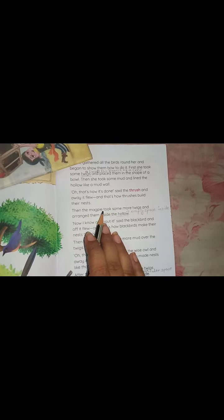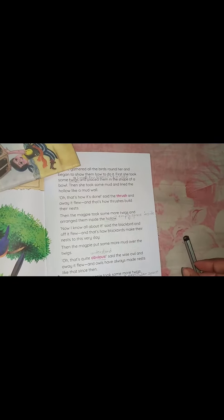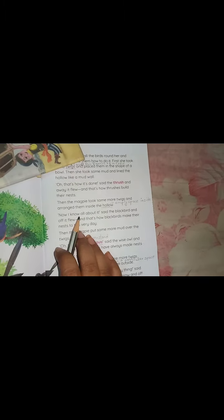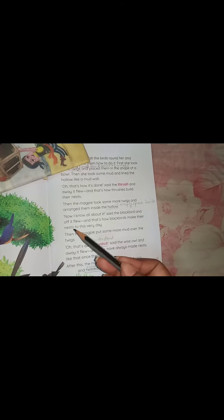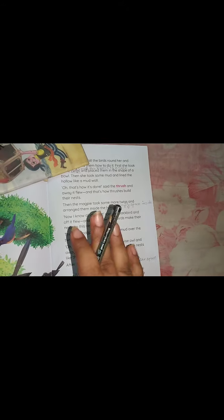Then the magpie took some more twigs and arranged them inside the hollow. "Now I know all about it," said the blackbird, and off it flew. That's how blackbirds make their nest to this very day. The blackbird also flew away, having learned only part of how to make a nest.